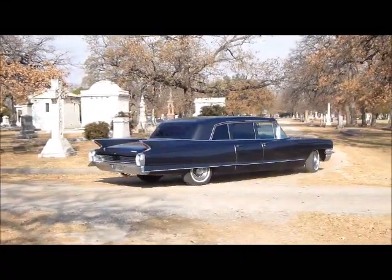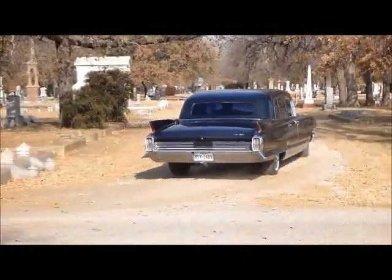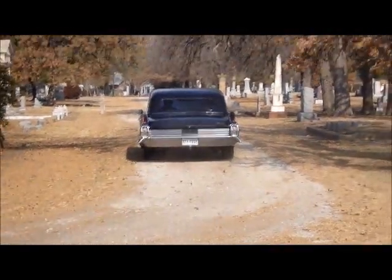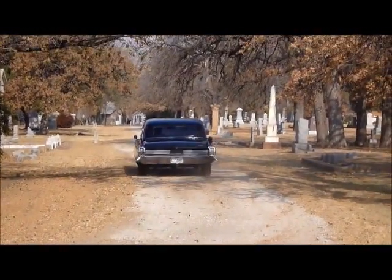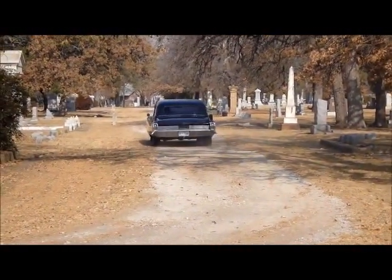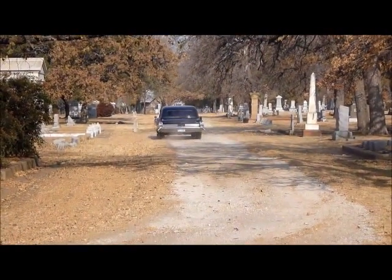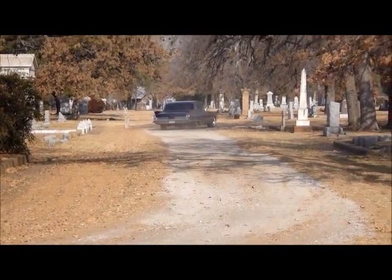All right folks, how often do you see one of these? This is very cool. This is a 1962 Cadillac Fleetwood limo. This isn't a stretch that was done by an outside company — this is the limo that Cadillac produced.